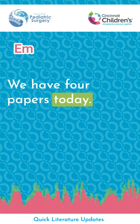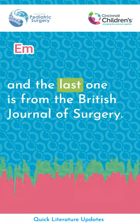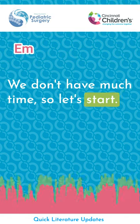We have four papers today. The first three are from the Journal of Pediatric Surgery, and the last one is from the British Journal of Surgery. We don't have much time, so let's start.